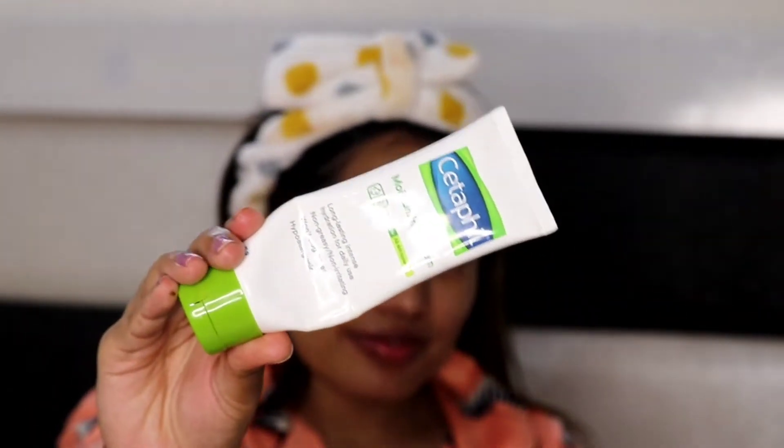Seventh step is eye cream. Eye cream bahut hi jyada important hai Korean skincare mein — under eye cream aap koi bhi prefer kar sakte ho. Yahan pe main aloe vera gel use kar rahi hoon. Next step ke liye I am using lip balm — Vaseline ka lip balm hai.